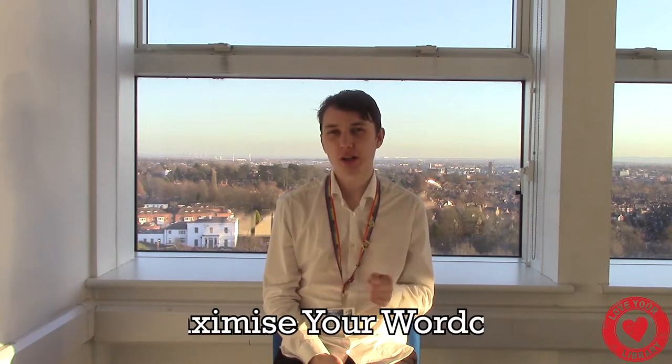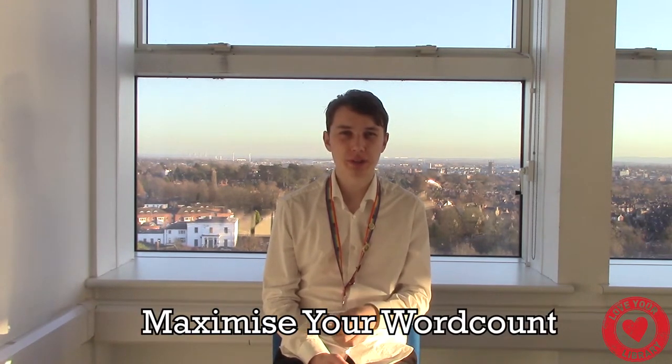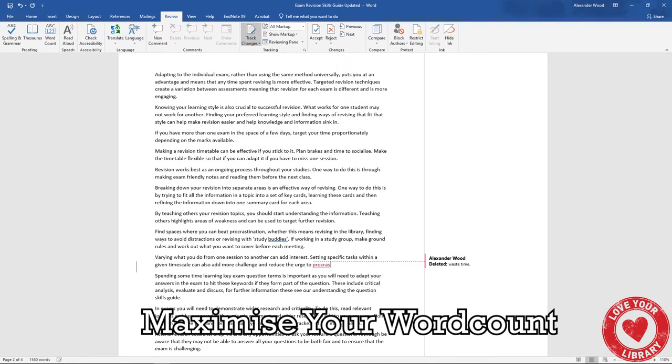One thing I try to focus on when proofreading my work is maximising my word count. I look at every sentence and think: how can I make this as concise as I possibly can, so I can squeeze as many meaningful words as I can into that assignment?